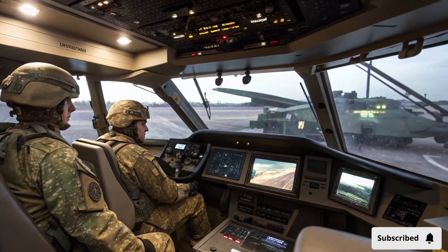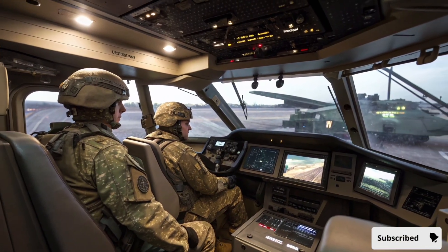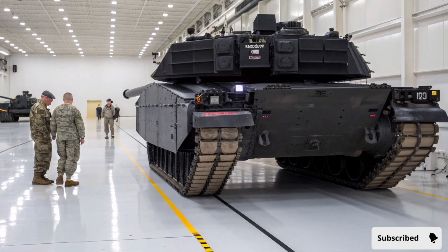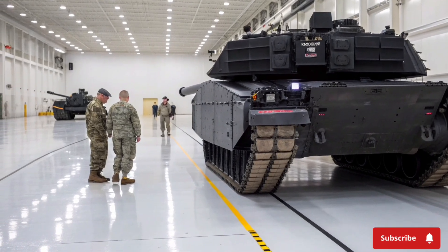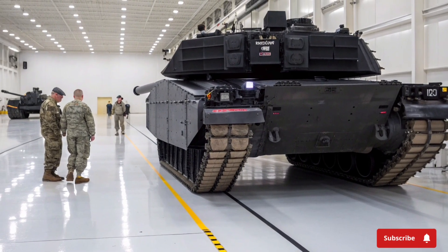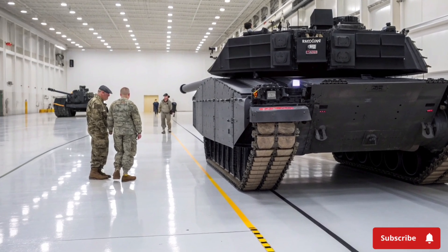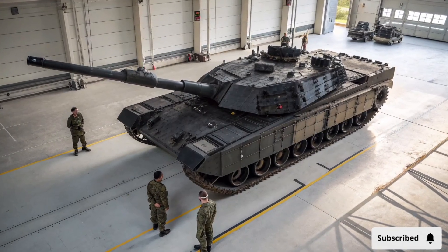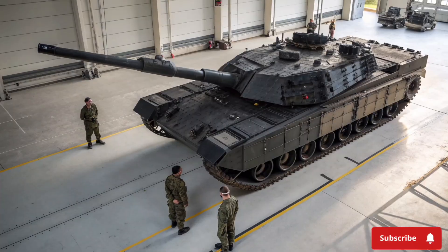Under the hood, the Abrams X features a state-of-the-art powertrain that delivers both high speed and exceptional maneuverability. It is equipped with a next-generation turbine engine capable of producing over 1,800 horsepower. This power allows the Abrams X to reach speeds of up to 45 miles per hour on open terrain while maintaining agility across rough or urban landscapes. The tank's suspension system has been redesigned to improve stability, reduce crew fatigue, and allow smooth operation over uneven terrain. Fuel efficiency has also been enhanced, providing extended operational range without compromising performance.